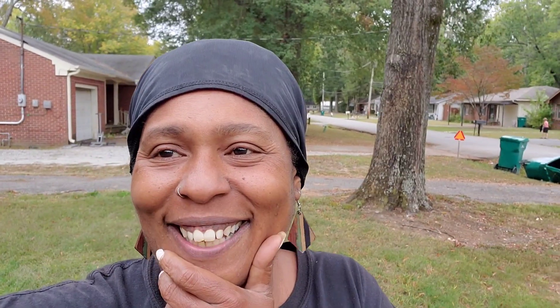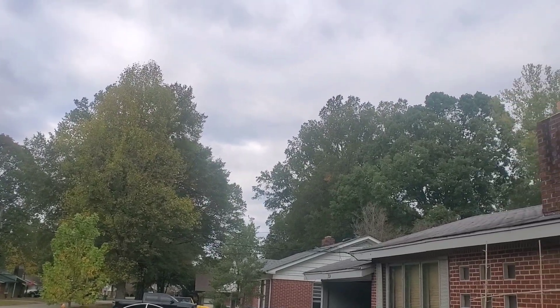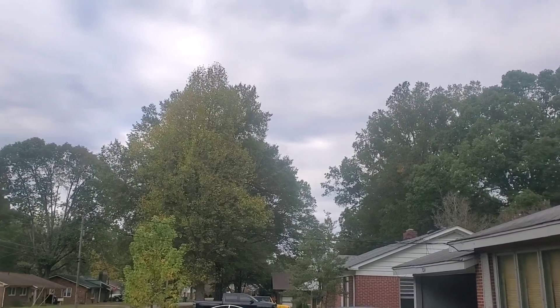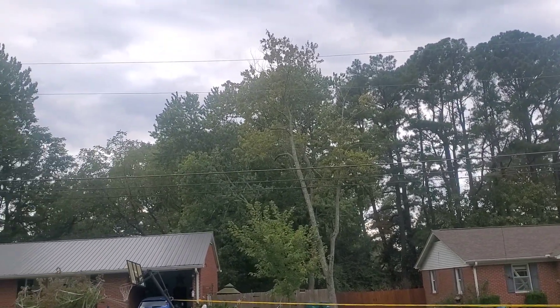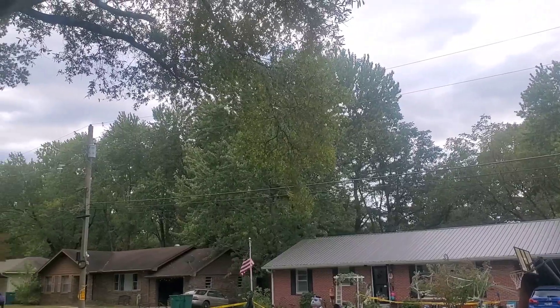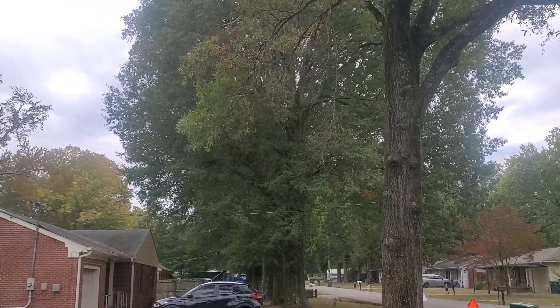Just looking at it — the trees are turning. I'm gonna turn y'all around so you can see the trees are starting to turn. Winter is almost coming. It's cloudy, gonna rain, and everything — trees are turning yellow.